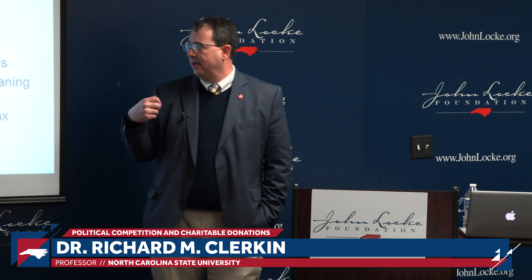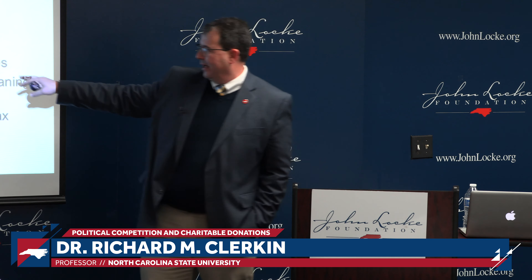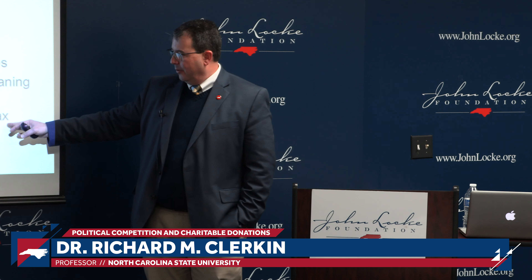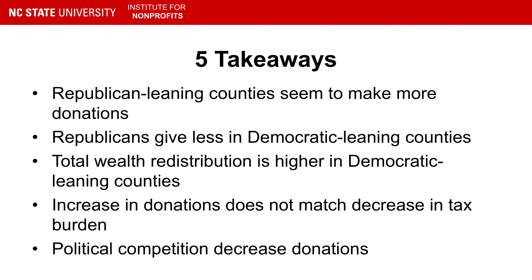Five key takeaways from the study: Republican-leaning counties do seem to donate at relatively higher levels than non-Republican-leaning counties, all else equal. Overall total wealth redistribution is higher in Democratic-leaning counties. And then these last two points get to that potentially concerning policy implication: political competition — being in those mixed, politically competitive communities — means we're potentially engaging less with each other to solve our problems.